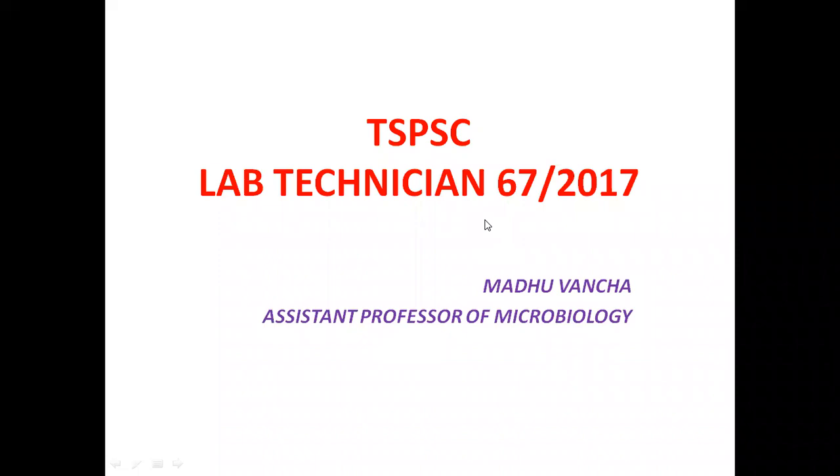Hello students and my dear friends. This is Madhu Bancha, Assistant Professor of Microbiology. In the last video we discussed TSPSC Lab Technician 67 by 2017 notification question numbers 1 to 25.